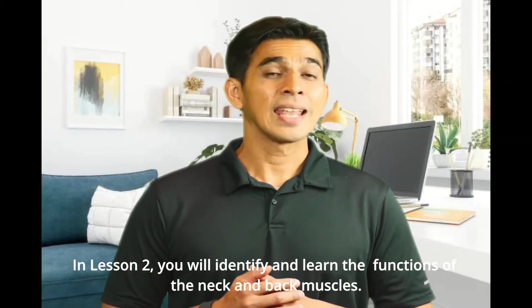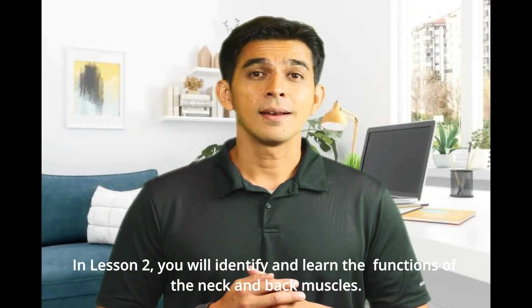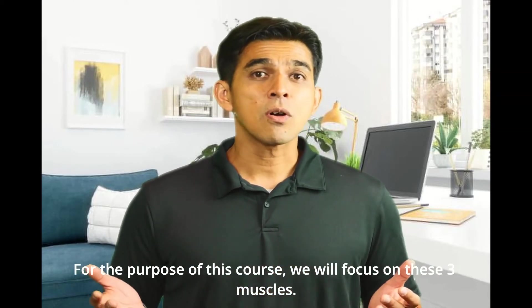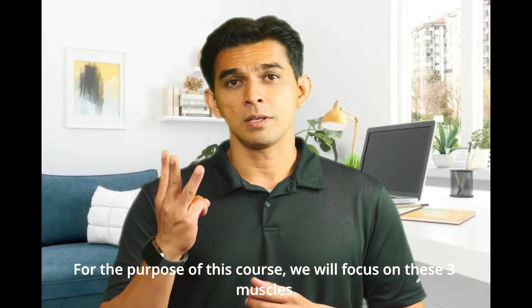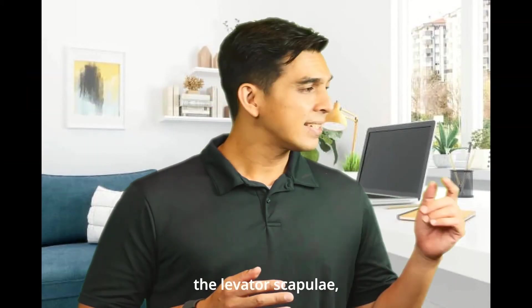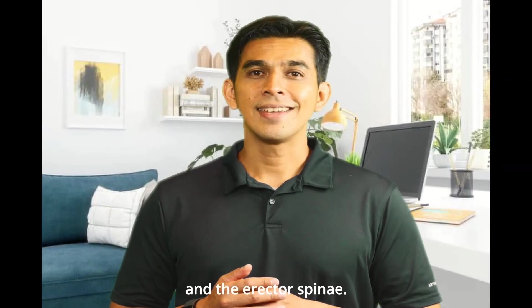In Lesson 2, you will identify and learn the functions of the neck and back muscles. For the purpose of this course, we will focus on three muscles: the scalenes, the levator scapulae, and the erector spinae.